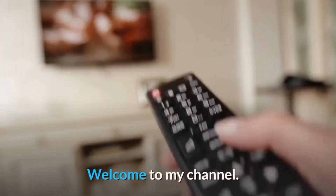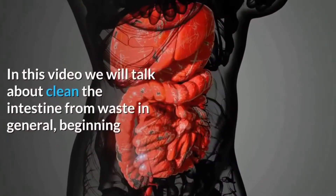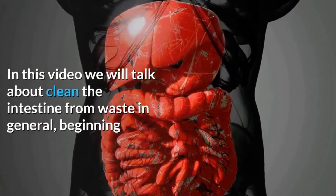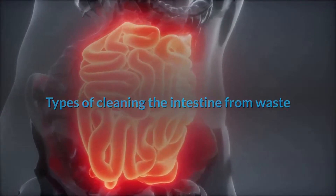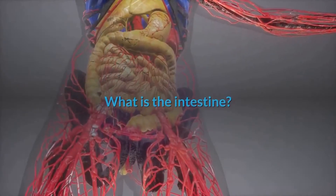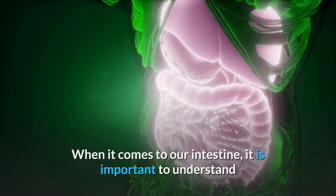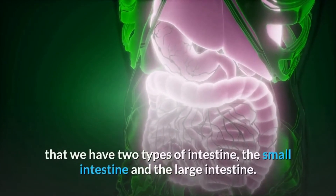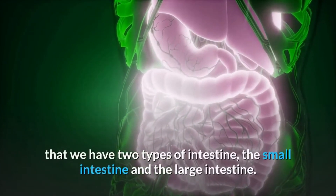Hello, welcome to my channel. In this video we will talk about cleaning the intestine from waste. When it comes to our intestine, it is important to understand that we have two types of intestine: the small intestine and the large intestine.